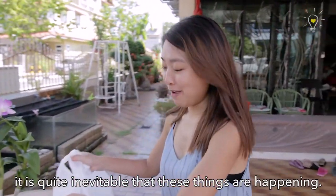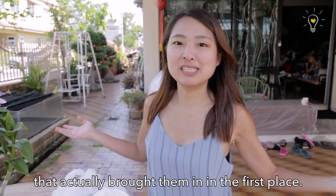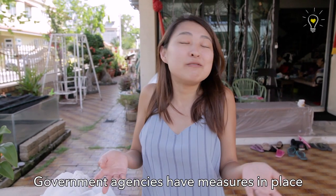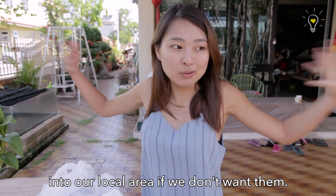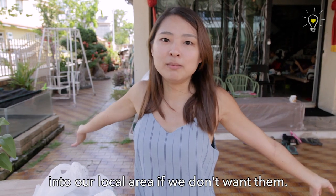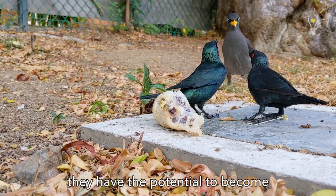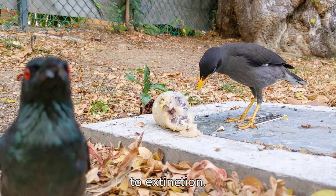Having said that, it's quite inevitable that these things are happening, because we humans were the ones that actually brought them in the first place. So now that they're here, what have we done? Government agencies have measures in place to deal with these animals. What we can do on our part is to not release unwanted pets into our local environment. If we don't want them, don't even buy them in the first place. Most of them do not actually survive once released in the wild because they are domesticated. But even if they do, they have the potential to become invasive alien species that drive our local biodiversity to extinction.